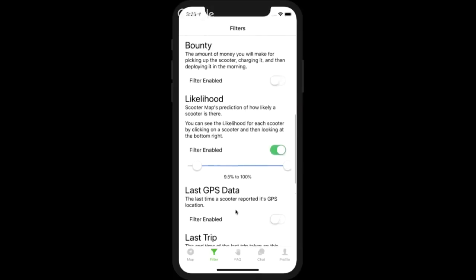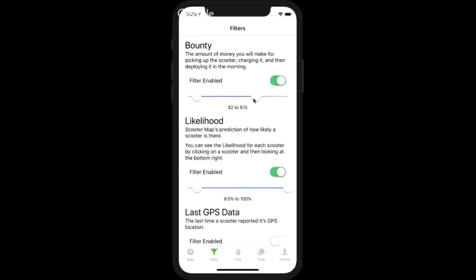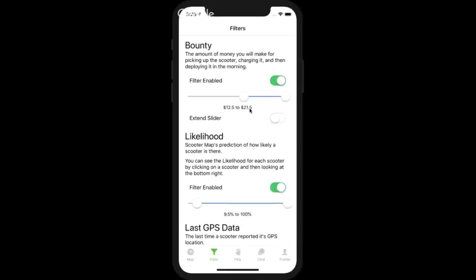Another filter people like is the bounty filter, where you can say you only want to go after scooters with a higher bounty — for example, $12 to $21. We also added an extended slider for other countries, since we don't do currency support right now. In Tel Aviv they pay in shekels, and in Sweden they pay in krona. So you can have an extended bounty filter range to accommodate other currency units.